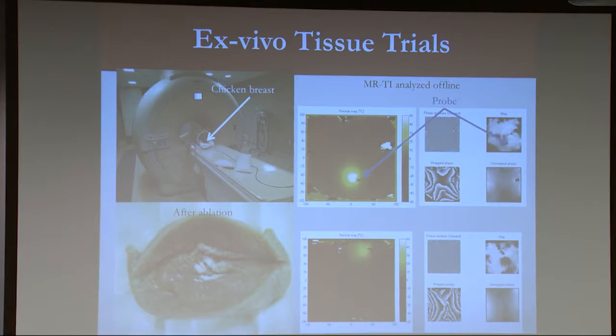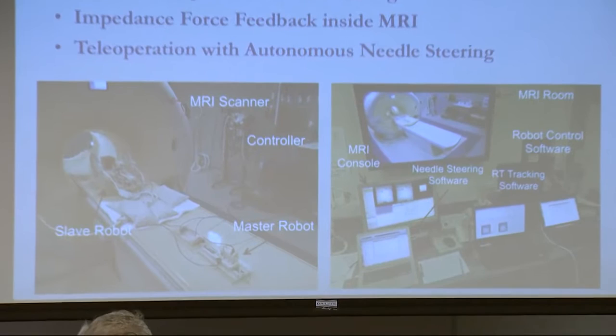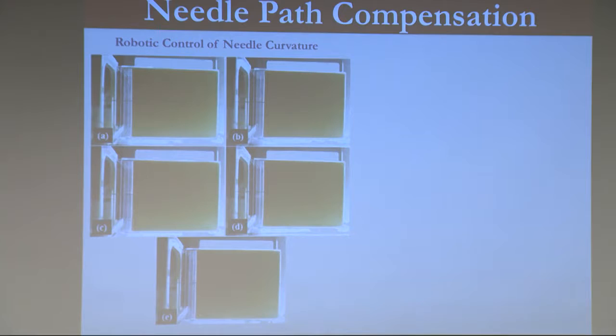Other cool things we can do with this: we can do teleoperation, bringing the doctor into the loop. For example, maybe the insertion depth is controlled by the doctor, but maybe the path as it's going in is controlled by the robot. There are ways to actually steer the needle as it's going through the body by either changing the bevel, or other approaches where, from a single entry point, you can change the trajectory of the needle and steer the path that you're going down.